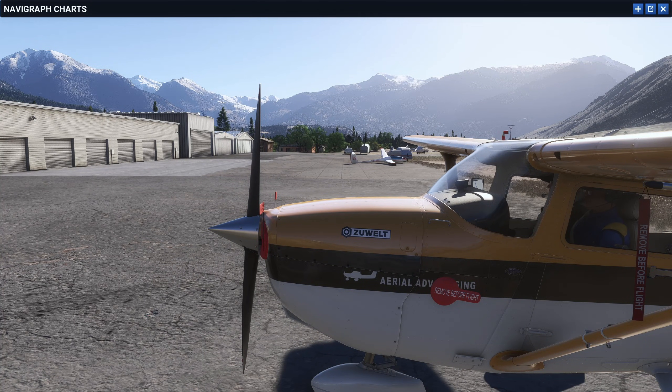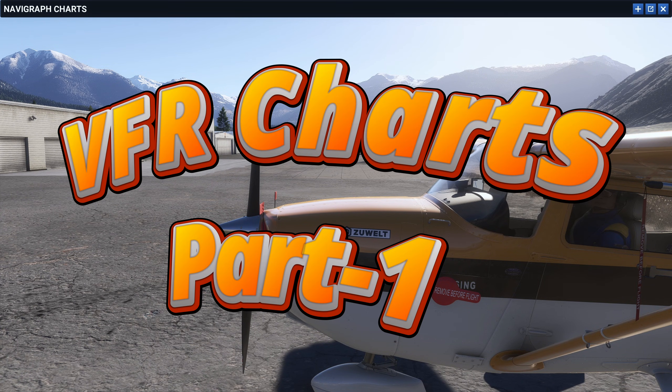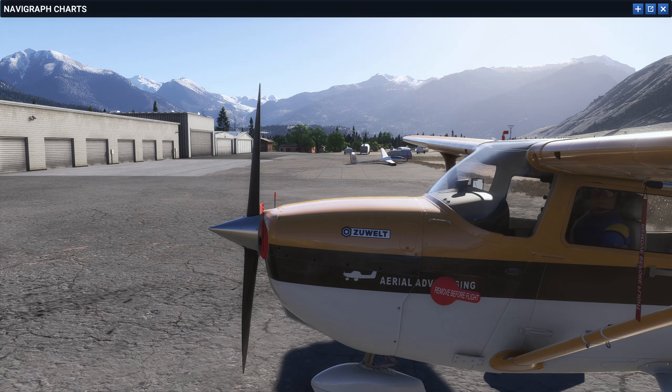Hello everyone and welcome to my channel. We are back in the private pilot series but we're not doing any maneuvers today. We're actually going to stay on the ground and learn about reading VFR charts. I'll try to keep this video short and concise, giving out a little bit of information so you can easily digest it. You'll learn more from these short videos than sitting down and watching a two-hour video on reading VFR charts.